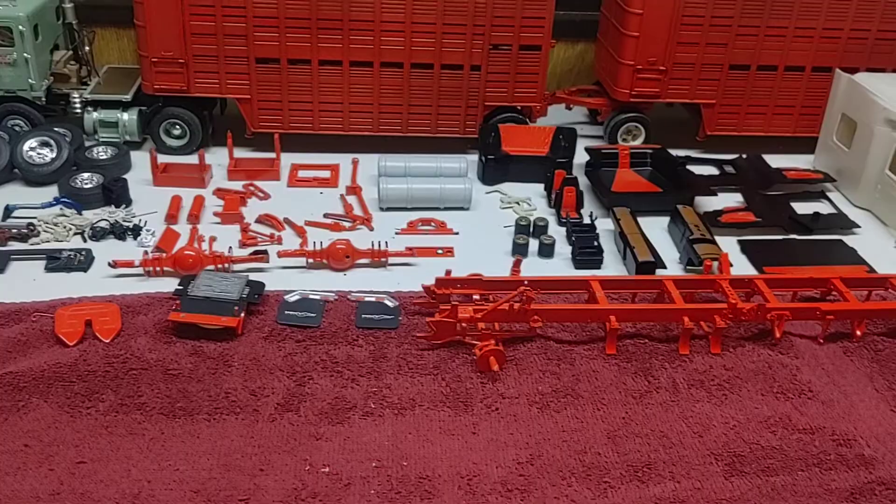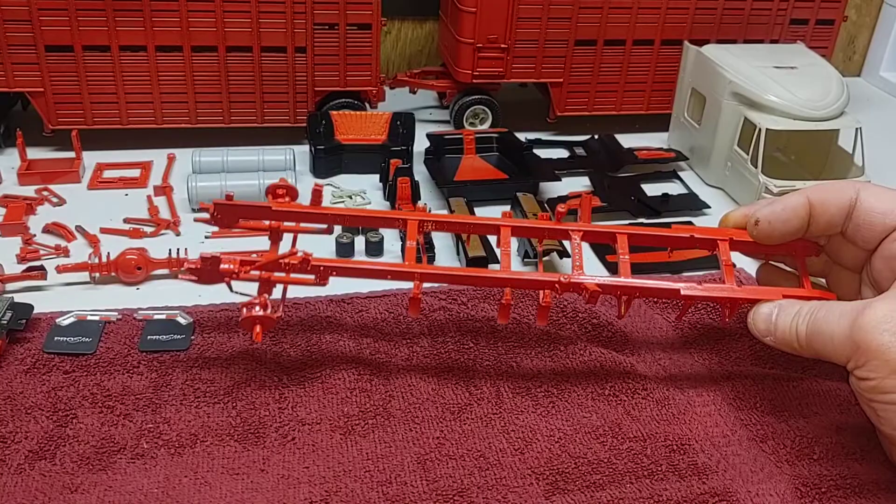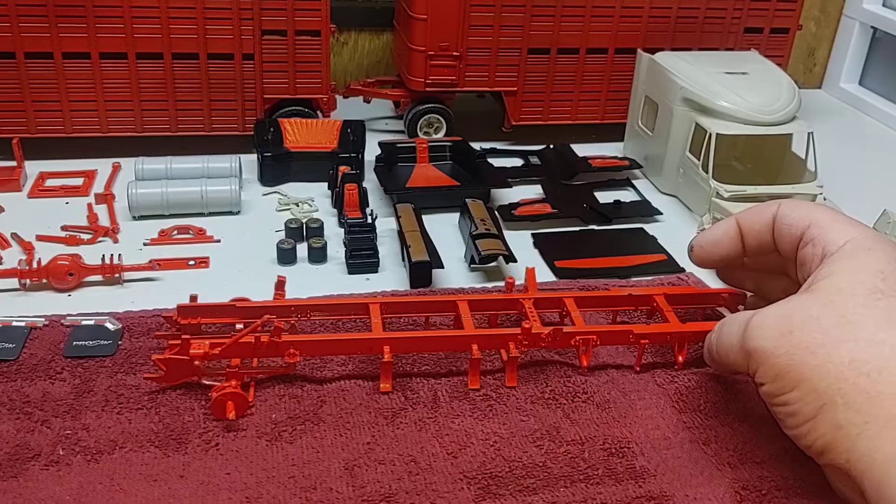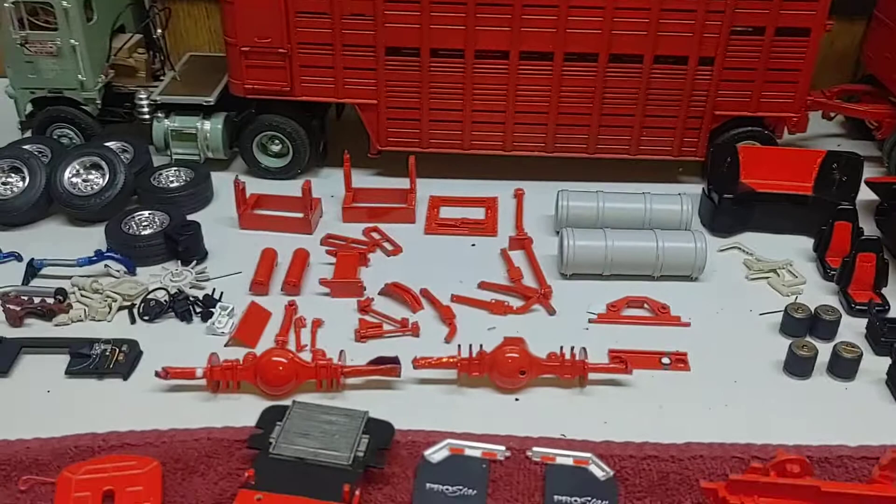Got quite a bit done, had some good building time. Did end up getting the frame built and in color — kind of a nice red by Tamiya. Still haven't clear coated yet but got it in paint anyway. Same way with the other suspension parts and stuff.